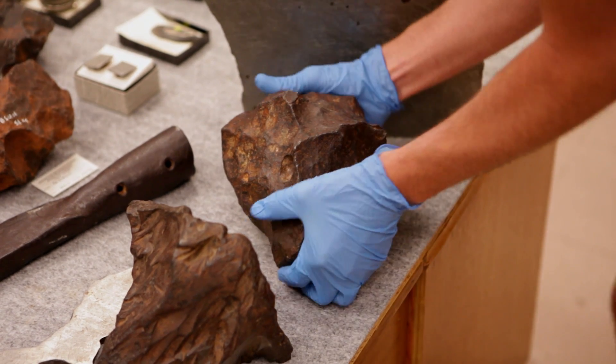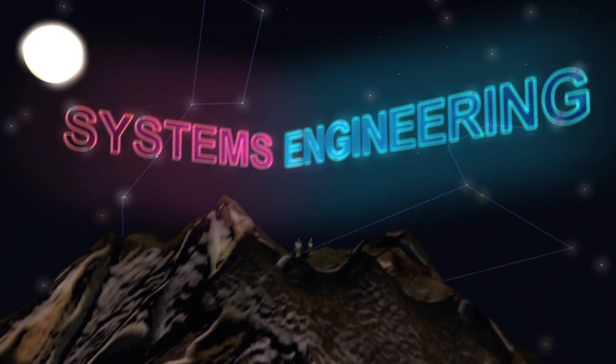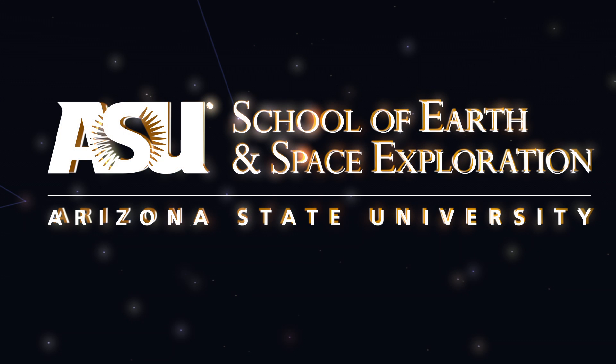The science of meteorites actually brings together a lot of different sciences, so it's not just physics and chemistry and math. What you do is apply these tools and try to understand something about our very origins.